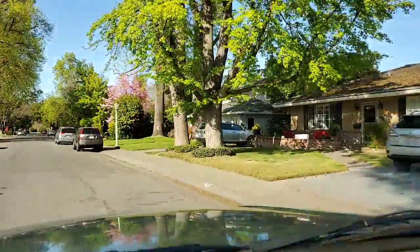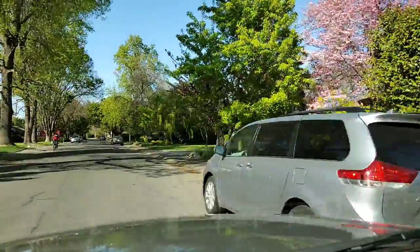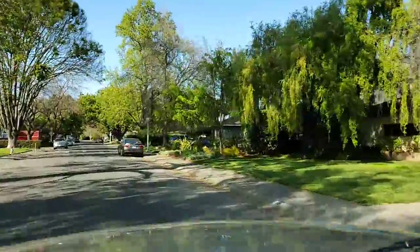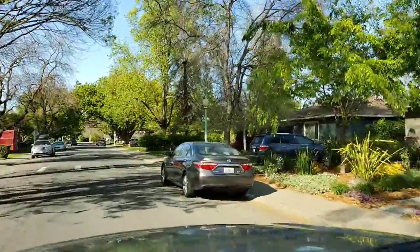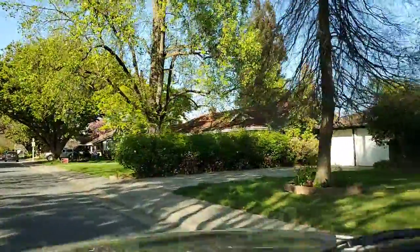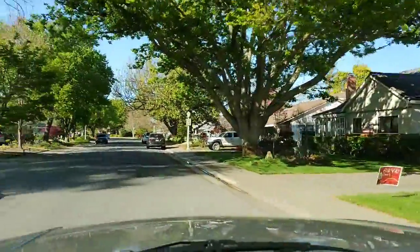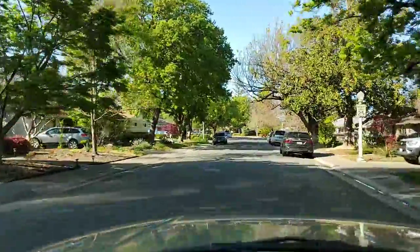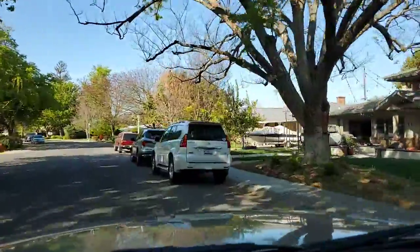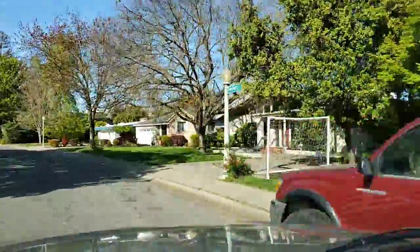Now the price point in this neighborhood is definitely above entry level. The median home value is five hundred ninety-seven thousand — so just call it six hundred thousand — and on up. There are a couple on the market now even over the million dollar mark, just depending on what you're looking for. Definitely a nice neighborhood on the higher end; you'll need a substantial budget to buy here, but it's definitely worth it.